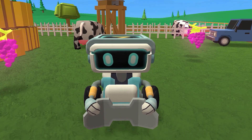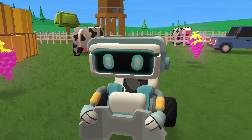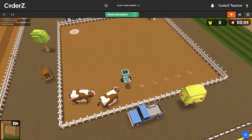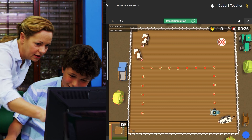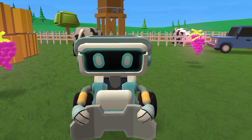Wow, robots can do so many cool things. I wish I could fly. I can still do lots of fun things though, like drive around and plant flowers. But no matter what we robots do, we need humans to program us. Today, that human will be you. Stick around and I'll show you how it works.